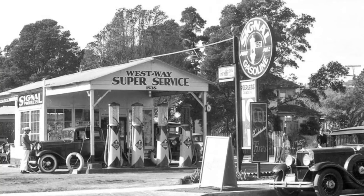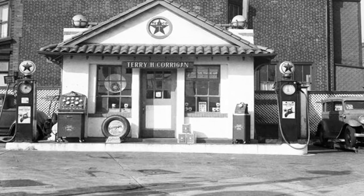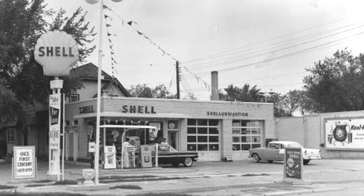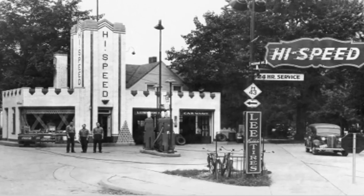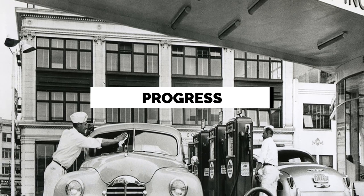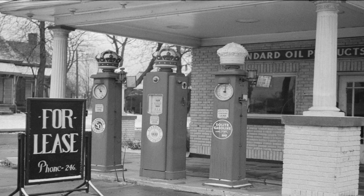The iconic design was also an attraction of these gas stations. Even in the 1940s era, these stations were known for their unique architecture and design, which embodied the spirit of the era. Streamlined designs, inspired by the art deco and streamlined modern movements, were particularly prevalent during this time. These designs aimed to convey a sense of modernity, efficiency, and progress. Gas stations often featured curved forms, smooth lines, and aerodynamic shapes that mimicked the sleekness of automobiles.